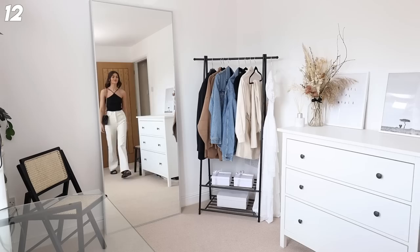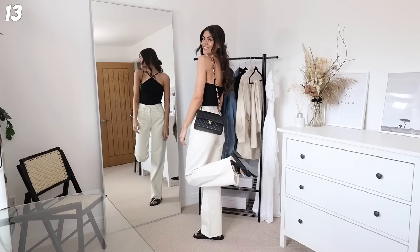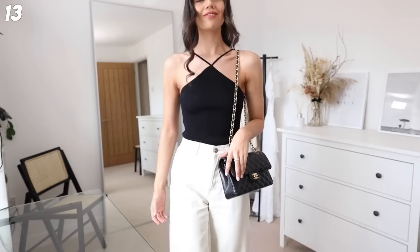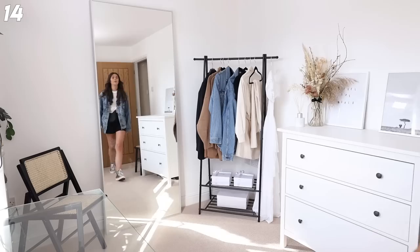White jeans - do you have white jeans? Because I didn't until I got these. They're like an ecru, creamy white. I've just paired them with this top from Zara, my classic flap, and then my dad sandals. I love a bit of black and white, but because they're not stark white they look a bit more dressy - I just love this outfit.